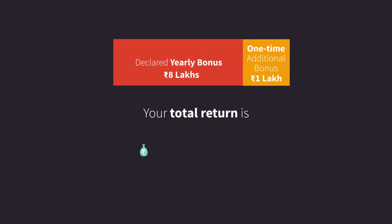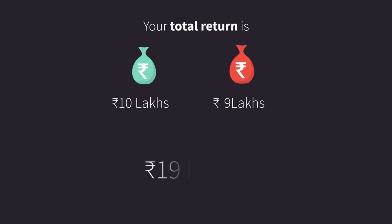So, in 20 years, the total return you get is 19 lakhs, which includes 10 lakhs of sum assured plus a bonus of 9 lakhs.